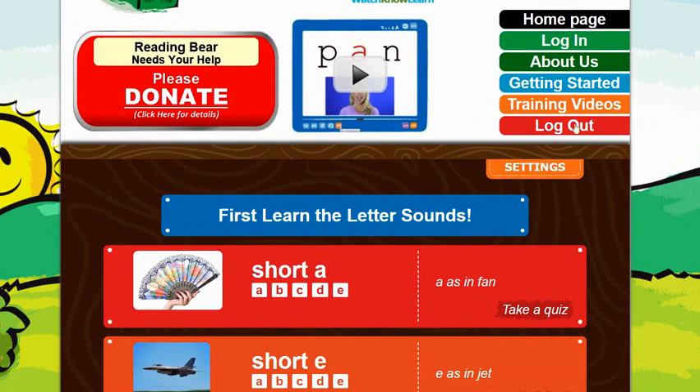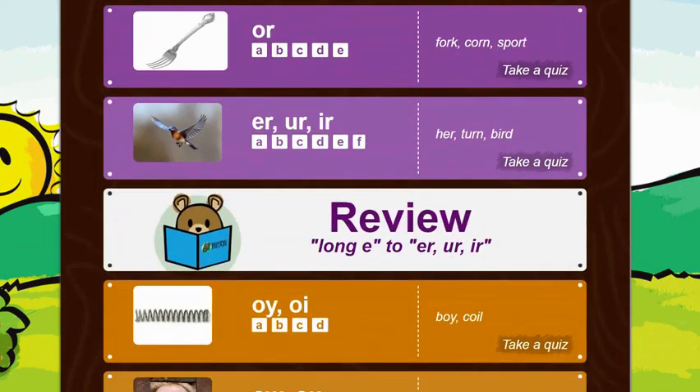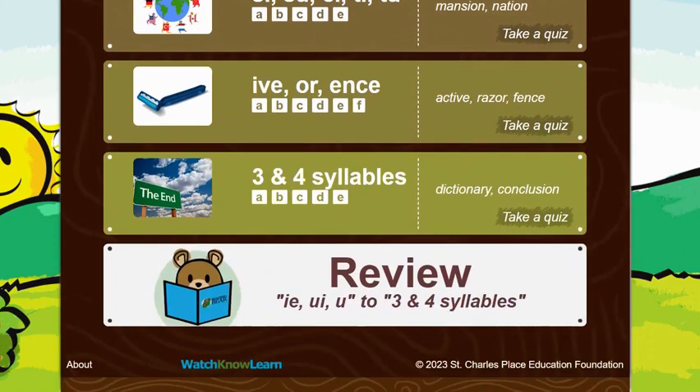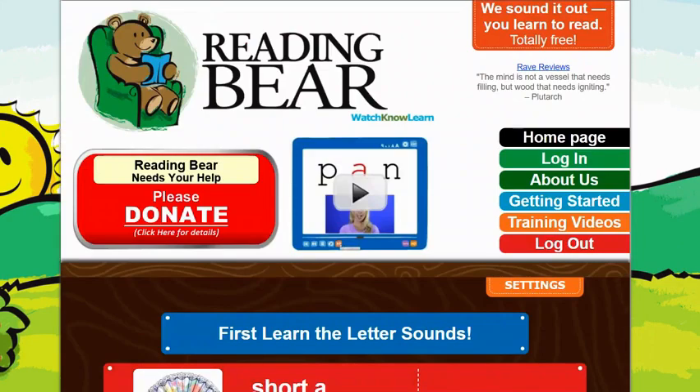It offers training videos and getting started videos, so if you were to give this to another staff member, you could get them started quickly. It was last updated in 2023 from St. Charles Place Education Foundation. Definitely check it out — it's a great supplement.